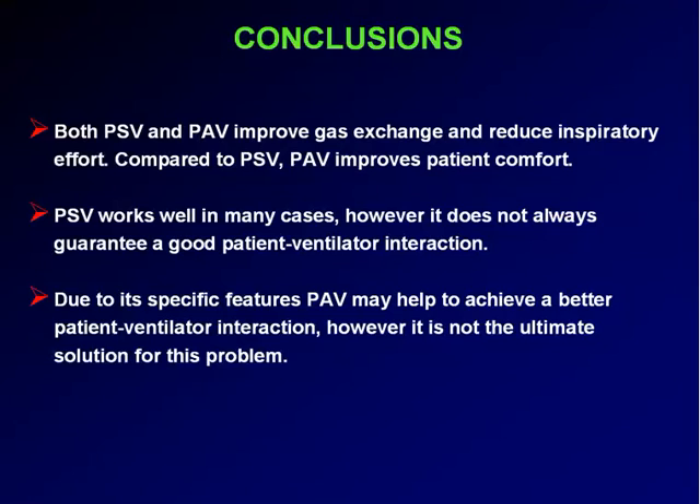Thank you. Some questions? — The person who discovered PAV: Magdy Younes is the person who developed the algorithm of PAV. And whether or not PAV can be a weaning tool — yes, of course. As any form of partial ventilatory support, it might be a mode to wean the patient.